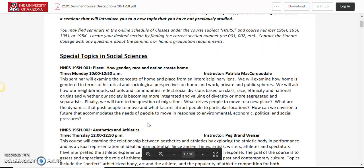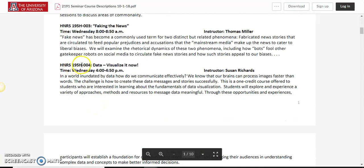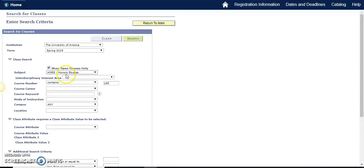Once you find a class that you're interested in taking — let's say hypothetically this 195H section 4 with Professor Richards — you'll navigate to the schedule of classes, searching for H&RS and containing 195.